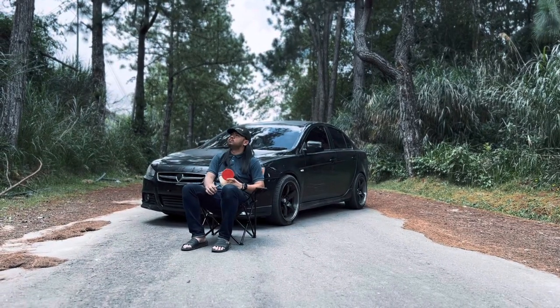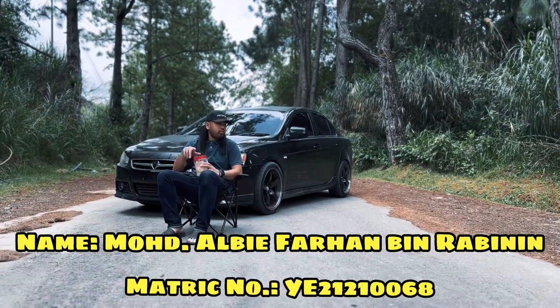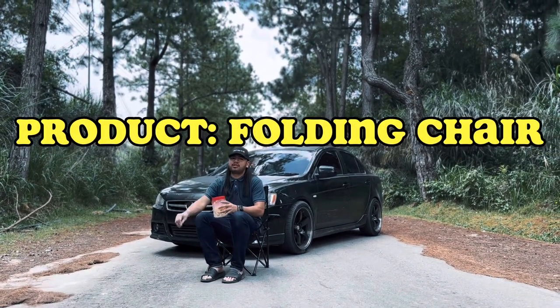Assalamualaikum and good day everyone. My name is Mohammad Albi Farhan bin Rabinin, my metric number is YE21210068. Today I will review one trending product, which is a folding chair.